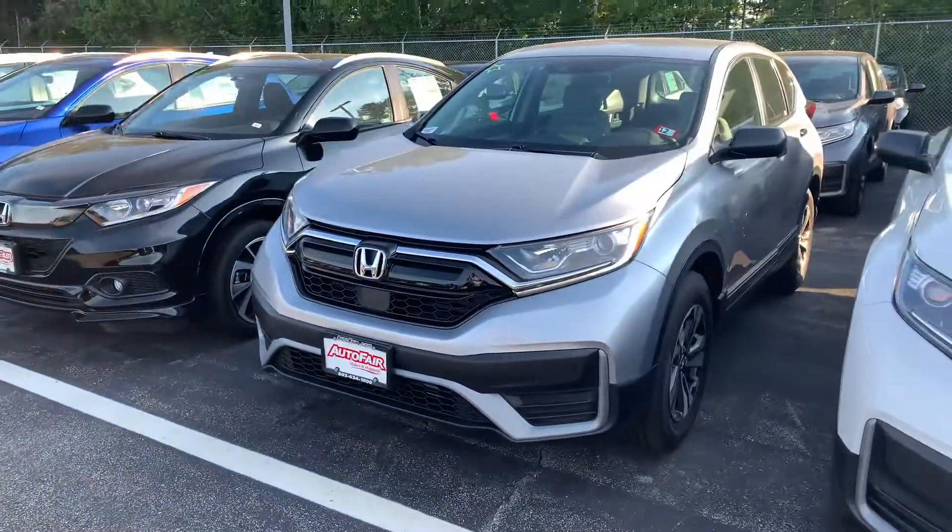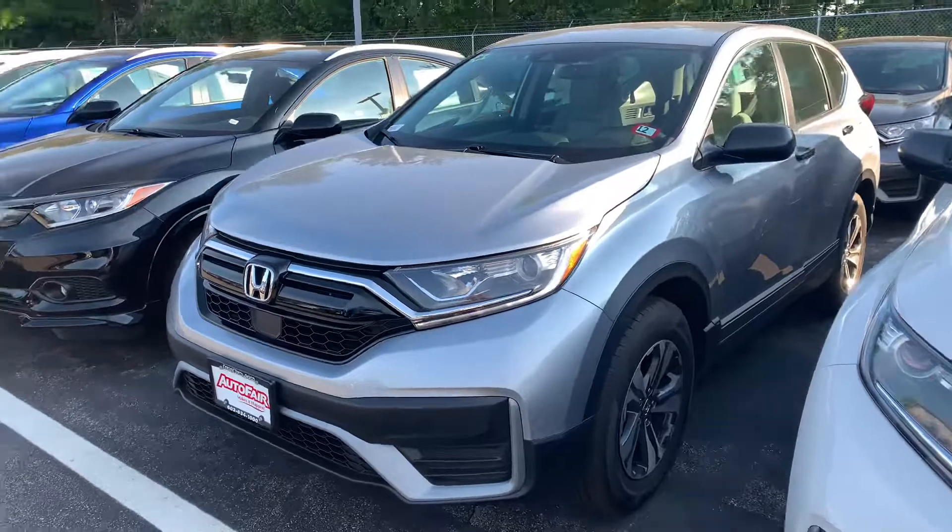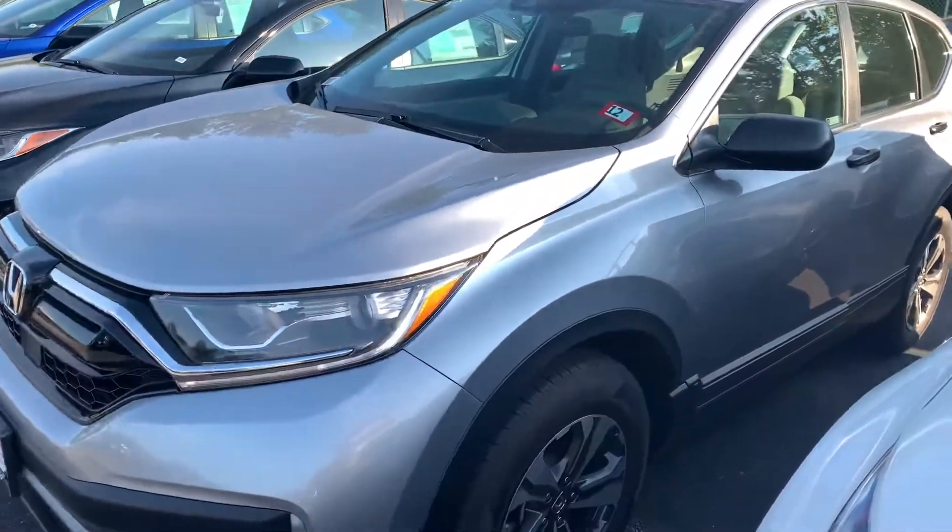Hey there Tom, this is Bob Black over at AutoFair Honda in Manchester, New Hampshire. Thanks for your interest in a 2020 Honda CR-V LX.